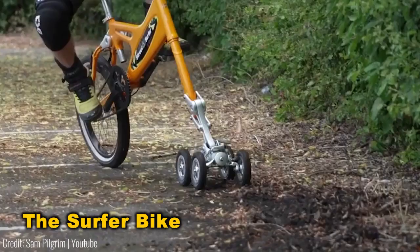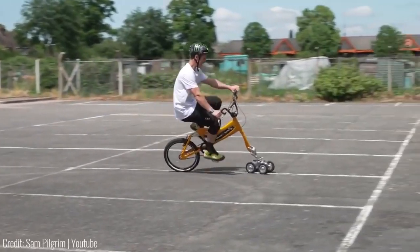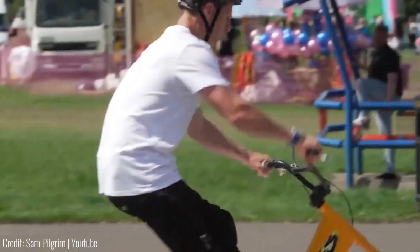Despite its unconventional design, this bike boasts impressive mobility. It's puncture-proof, and small wheels enable tight 90-degree turns. However, riding on surfaces other than smooth terrain, like an escape park, might be a bit rough due to the smaller wheels.